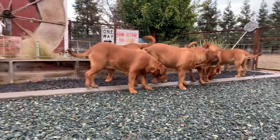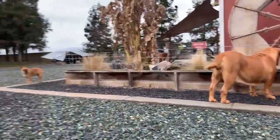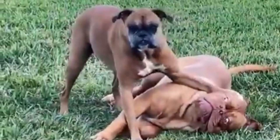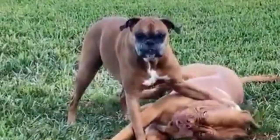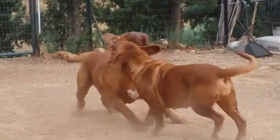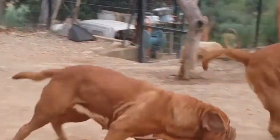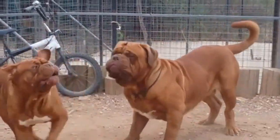An ancient French breed, the Dogue de Bordeaux was originally bred in the 12th century to be a hunting dog. Over the years, it's also been used for guarding, herding, animal baiting, and dog fighting. Initially, there were three types of dogs: Toulousaine, Parisienne, and Bordelais. The last of these is the ancestor of today's Dogue de Bordeaux.